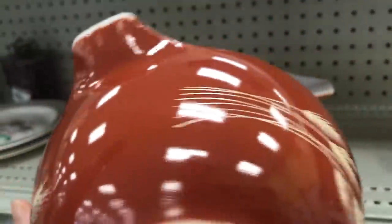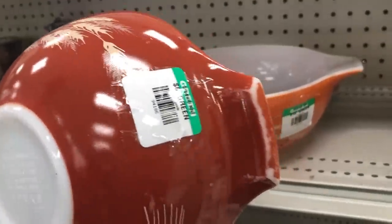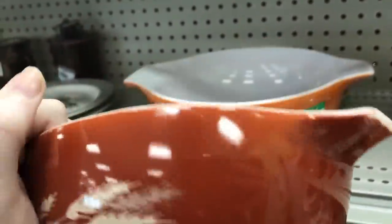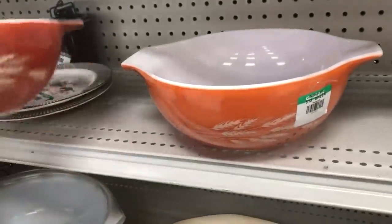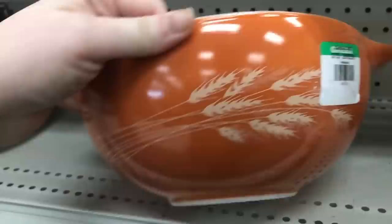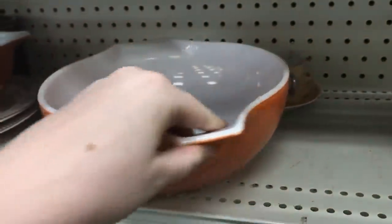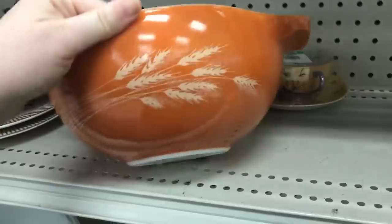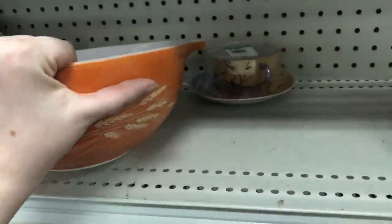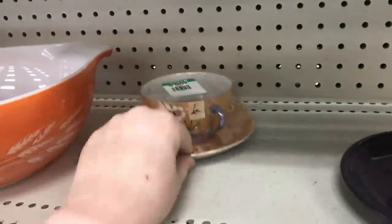They had two of these Autumn Harvest nesting Cinderella bowls. The handle was quite worn as you can see on this one — they were only asking six for that, which wasn't too bad. I don't think that one had any real damage other than the wear on the handle. This one they were asking 13 for; it had some wear on the handle plus a couple chips. If it wasn't for the chips I probably would have picked up the larger one, but I don't grab Pyrex with chips in it usually.